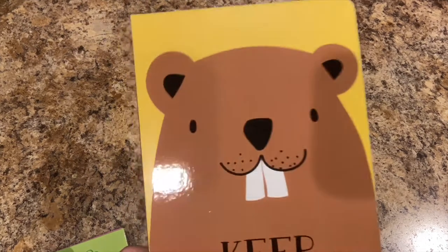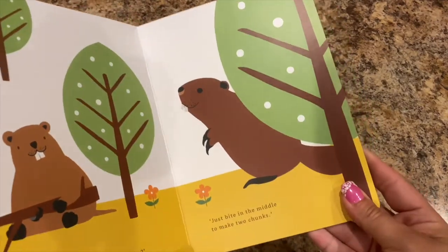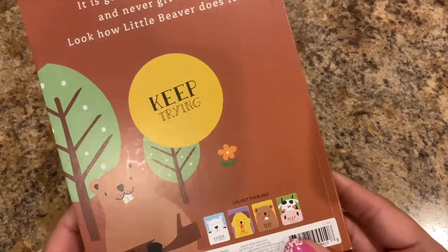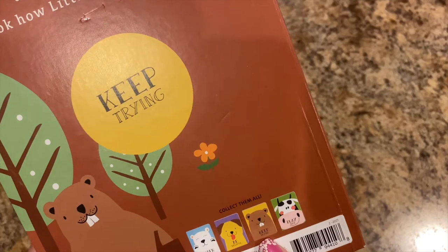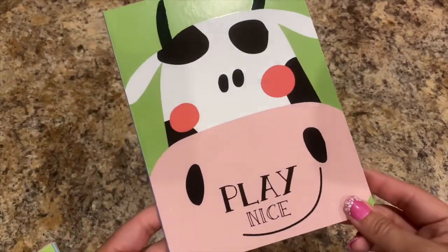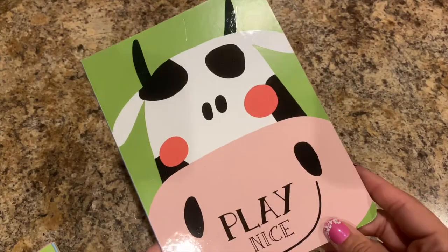My cousin is getting ready to have twin girls and we can't make it to her baby shower, but Lily picked out a couple of things. We got books — the first one is called 'Keep Trying' with a little beaver. They're nice little hardback books. It says collect them all: 'Listen to Mommy,' 'Be Helpful,' 'Keep Trying,' and 'Play Nice.' This one has a cute little cow on there.